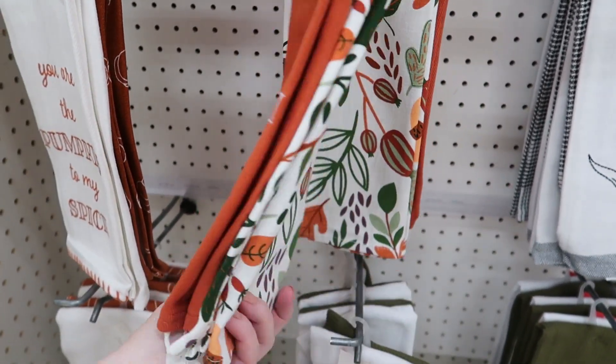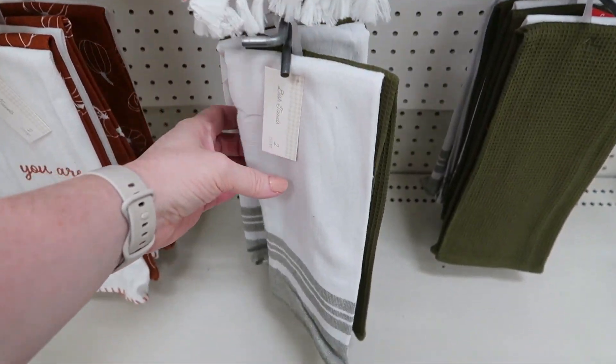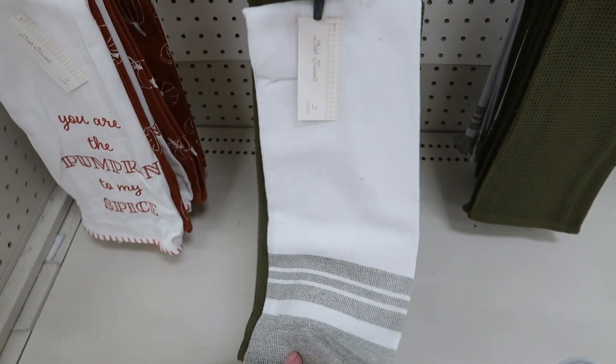All of these — the prints seem to be upside down on this. I don't know, is it just me? But they were all like that. And then these were gray and white.